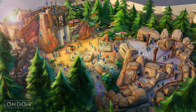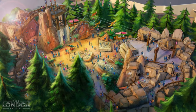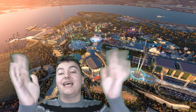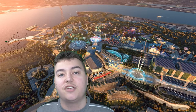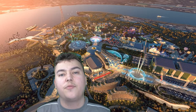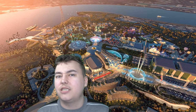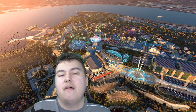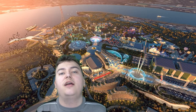Very exciting details here from the London Resort, and it's definitely going to be, as you can see from the concept art, an absolutely prehistoric masterpiece. So we've got two roller coasters — one is a family-friendly roller coaster which from the concept art looks like a classic mine train-style coaster, like a runaway mine train.